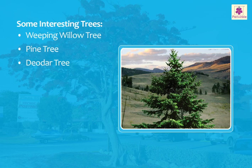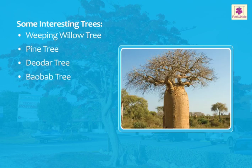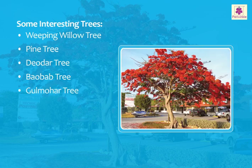Baobab tree: it grows up to 25 meters tall and can live for several thousand years. Gulmohar tree: